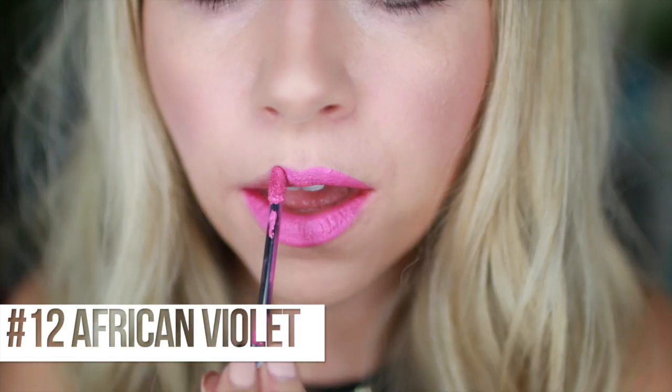Next we have African Violet, number 12. Kind of a violet tone, also kind of in the Barbie pink category, but you can see the purple-y-ness to it for sure. Can I just say I love applying these with the doe foot applicator - it makes it so easy to get the cupid's bow area. One of the easiest to apply that I've ever used. It's a cream lip stain so it glides on smoothly and evenly, doesn't get patchy. It's like applying a liquid cream lipstick but it dries down to matte.